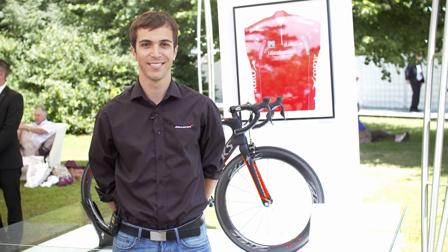Hi, my name is David Bellow. I'm a simulation engineer at McLaren Applied Technologies, and I'd like to talk to you about some of the work we've been doing with Specialized on road bikes.